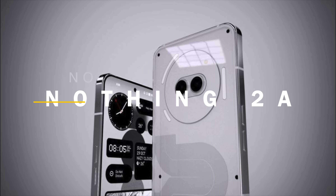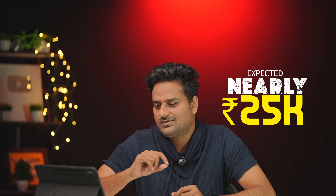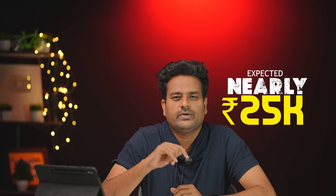The Nothing Phone 2 features a 6.7 inch 128Hz 10-bit AMOLED panel, Dimensity 7200 processor, 4500mAh battery with 45W fast charging, charger included. Backside dual camera setup with 50MP main and ultra-wide lens, 32MP front camera, and 3 glyph lights. It is expected to launch in India around February 26th, priced between 25,000 and 30,000.